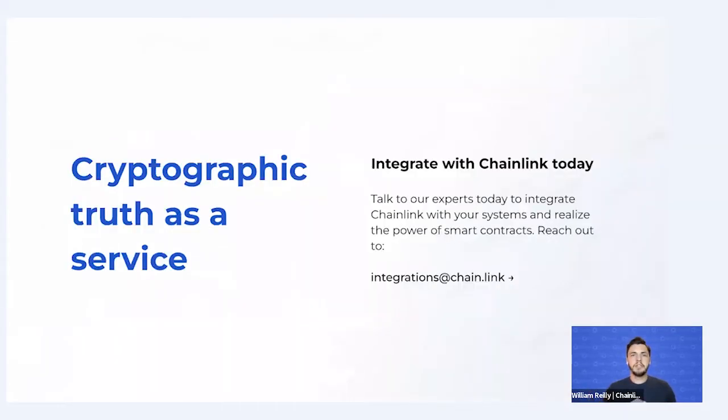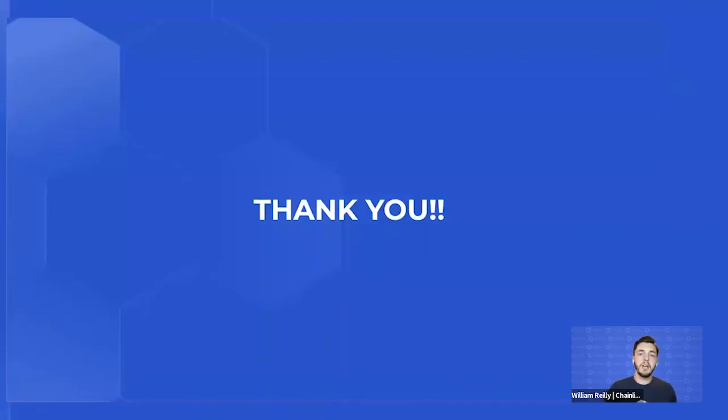Ultimately, this product offering boils down to Chainlink's cryptographic truth as a service. If you found this valuable today or would like to engage with us, please reach out at integrations@chain.link. You can begin integrating with Chainlink today. Thank you for your time — we'll be diving into a discussion with Frank next.